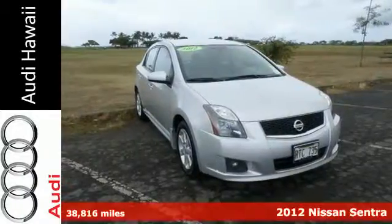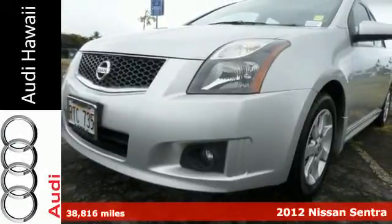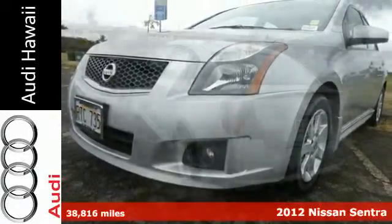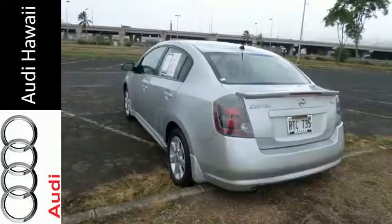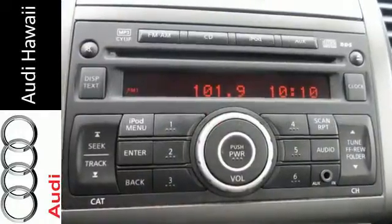Here's a 2012 Nissan Sentra. This attractive sedan comes with a host of satisfying features that allow the driver to focus on the road, such as a low tire pressure warning system, stability and traction control, anti-lock brakes, and multiple airbags.